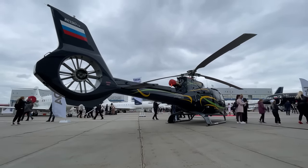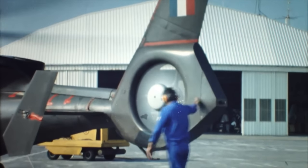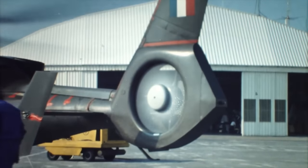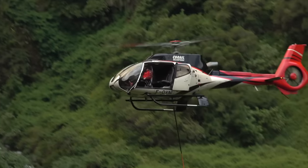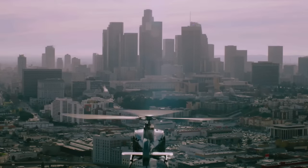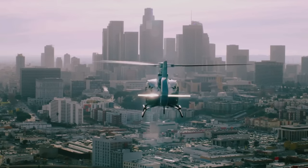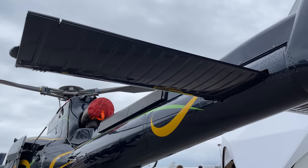The main bonus of the Fenestron here is convenience and safety on the ground and in the air, and most importantly, a significant reduction in noise level. The H-130 is the quietest in its class, which is a big bonus given that it flies mainly over noise-limited areas — cities and nature parks. A small horizontal stabilizer is added to the empennage. Everything is classic.